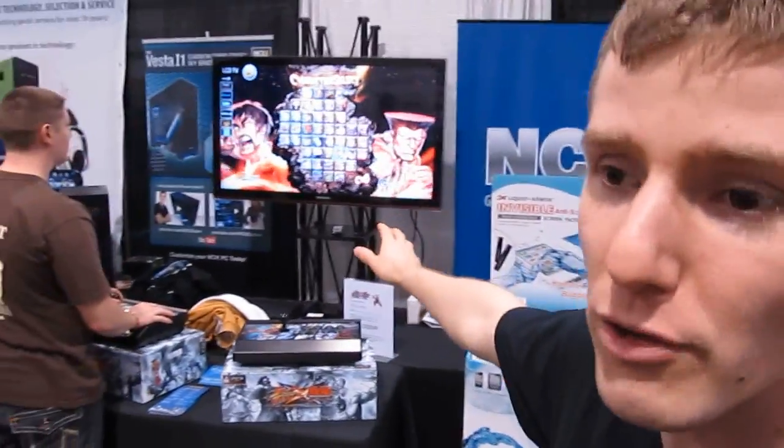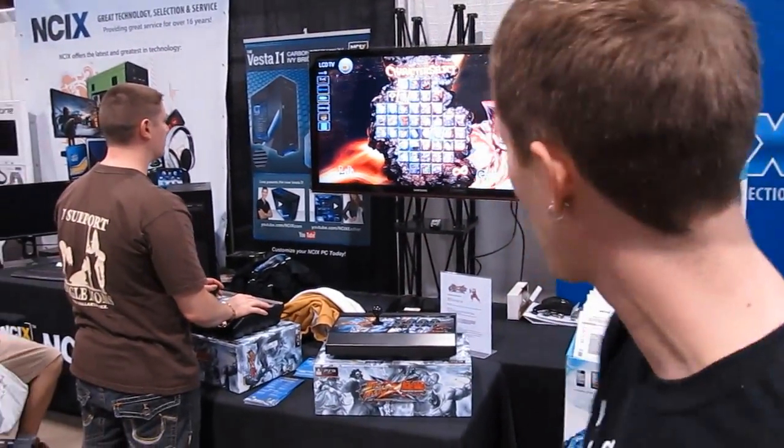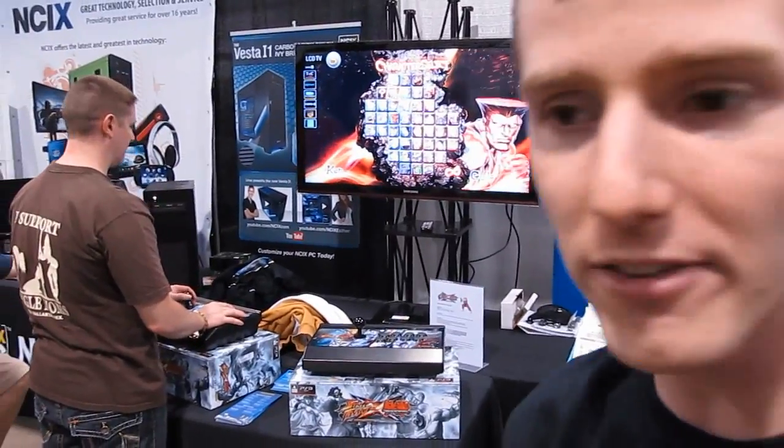Moving right along, we've got our Street Fighter Tournament. People are coming by at around 5pm and we've got a bunch of cool prizes — first, second, third, and fourth place prizes.